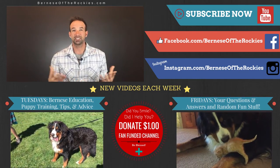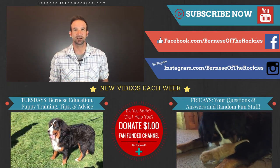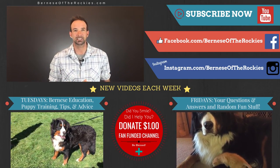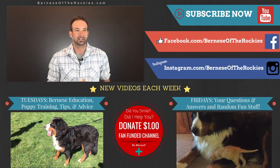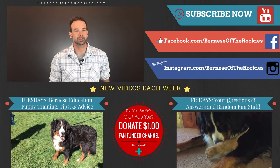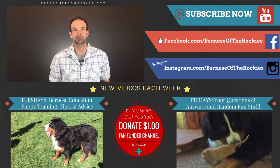Please subscribe — if you like videos about Bernese Mountain Dogs and maybe I make them a little entertaining or at least don't bore you to complete death, hopefully you'll consider subscribing. Until Friday, if you have a Berner, hug a Berner and be blessed.